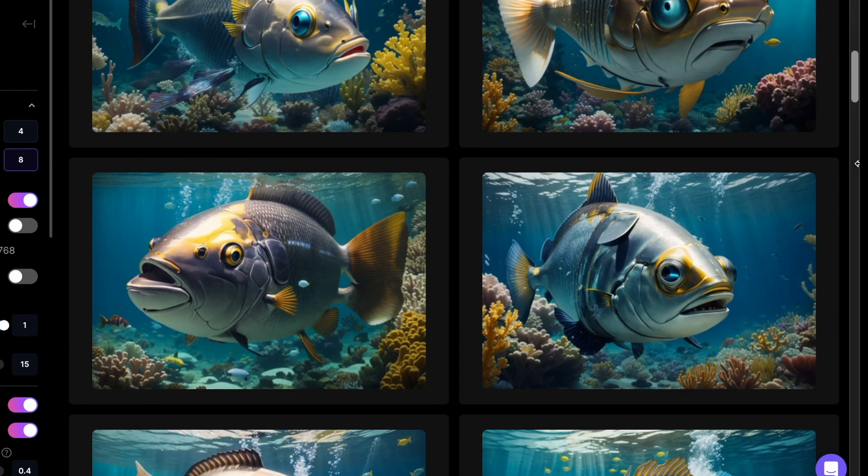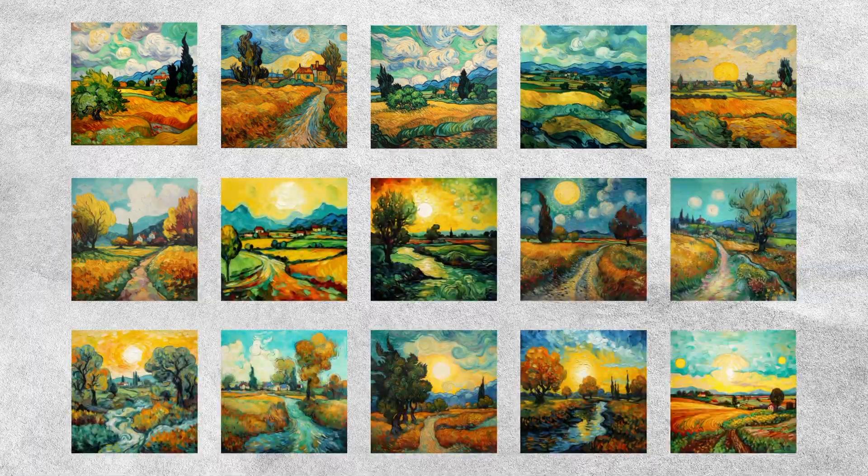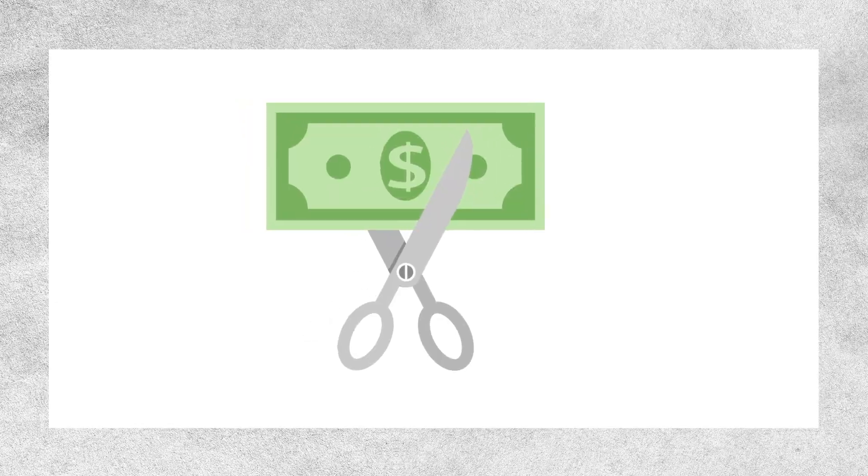Some of them offer free trials, but what if we want to generate a lot of images and have the commercial rights to sell them? We have to buy credits or pay for a subscription. If our goal is to make thousands of Van Gogh-style paintings every day, we need to find a way to reduce our costs.